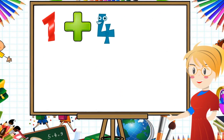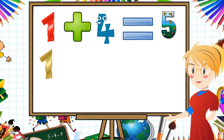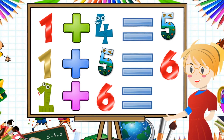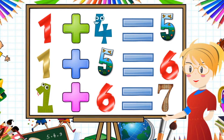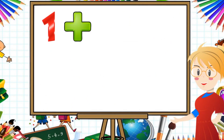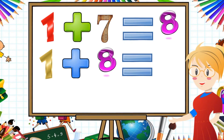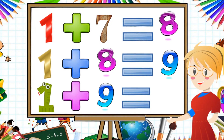1 plus 4 equal to 5. 1 plus 5 equal to 6. 1 plus 6 equal to 7. 1 plus 7 equal to 8. 1 plus 8 equal to 9. 1 plus 9 equal to 10.